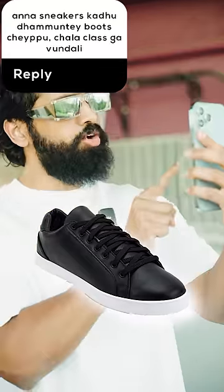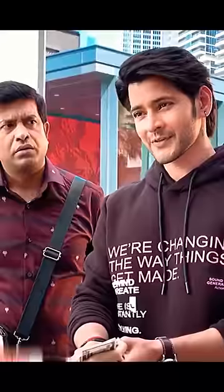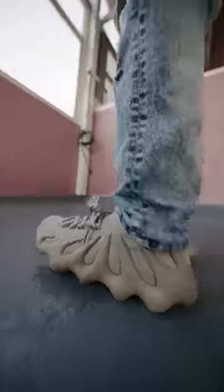It's not sneakers. You can wear boots with your outfits — it's a class. If you have sneakers in any outfit, you can wear boots in any outfit.